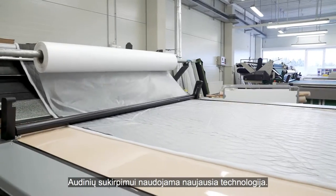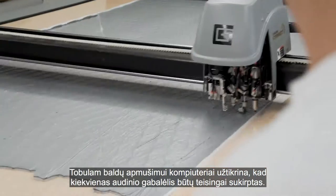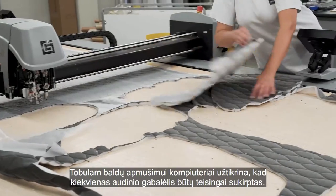We use leading edge technology to cut the fabrics. Computers ensure that every single piece of fabric is cut correctly to make the finest covers.